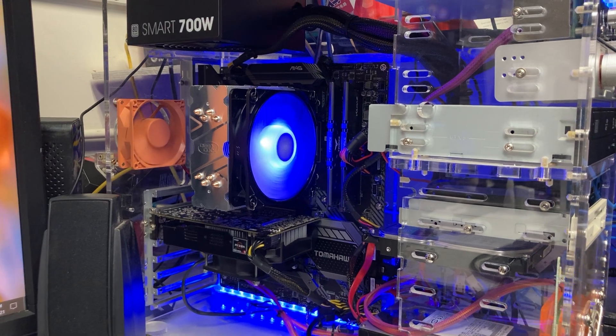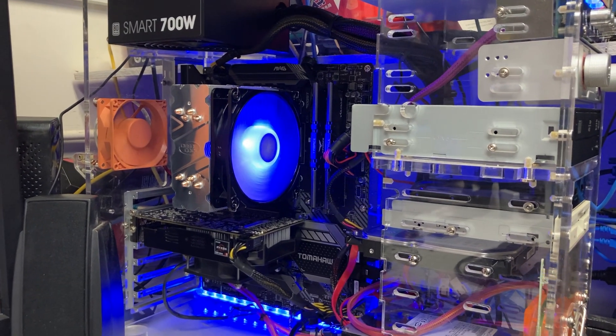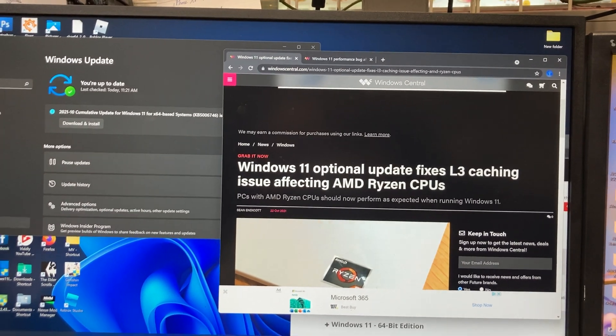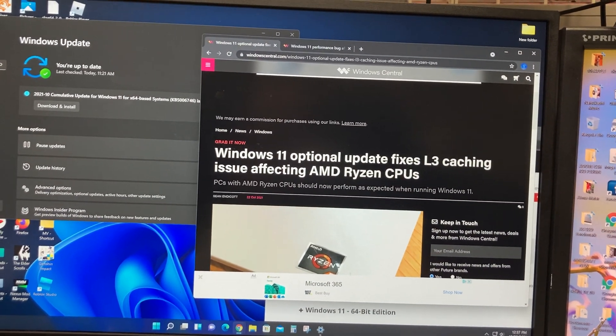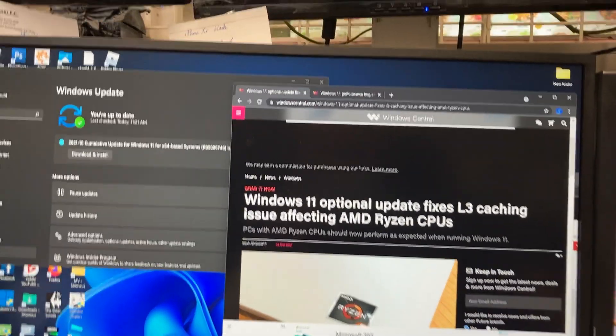This motherboard supports TPM 2.0, which Windows 11 officially needs to run, and the CPU is on the support list. However, early adopters realized that AMD discovered there was a performance issue in terms of gaming on their Ryzen CPUs, so we were waiting for the update.